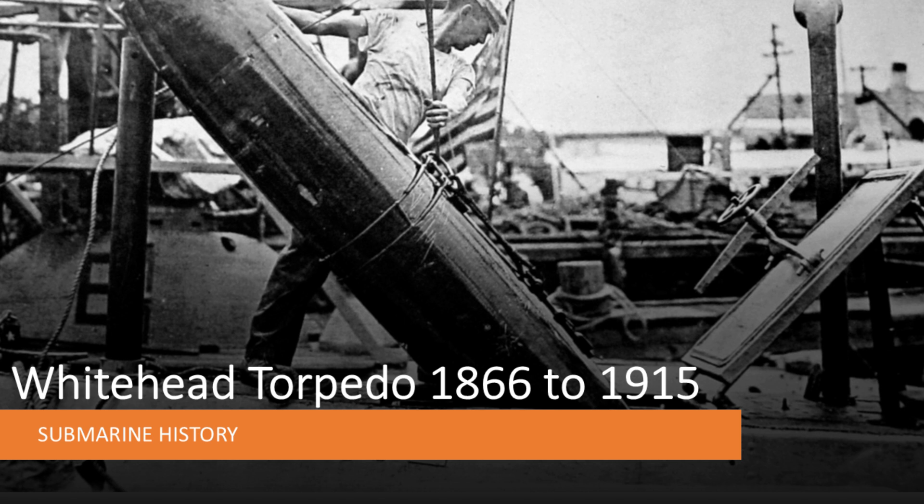In briefing number 47, which was the first in this installment on torpedoes, the weapons we talked about actually weren't torpedoes — they were floating sea mines that, with some exceptions, were unguided and unpredictable. In this briefing we're going to talk about the early weapons we think of when you hear the word torpedo.